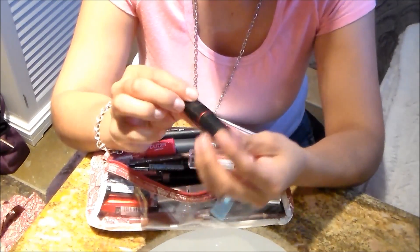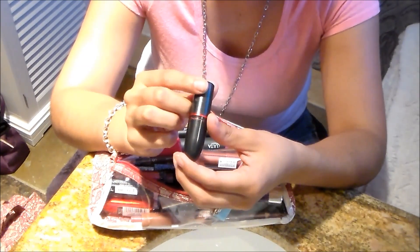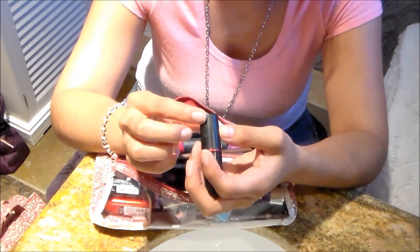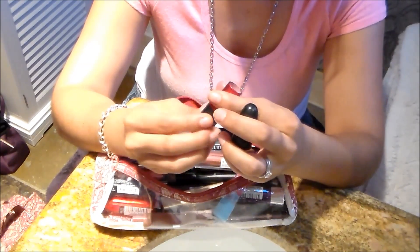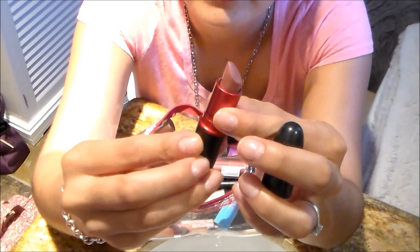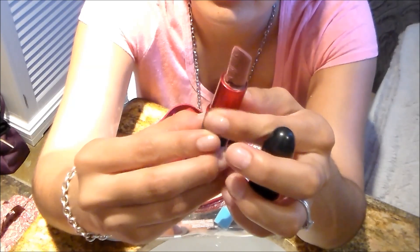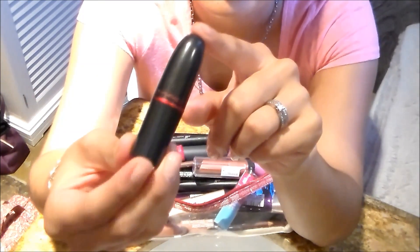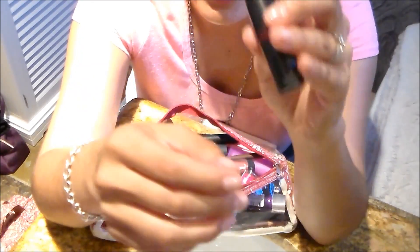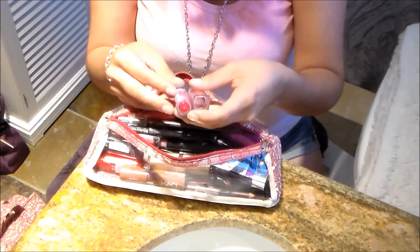Did I ever tell you guys — this is a MAC lipstick, my only MAC lipstick. This is in Viva Glam V, and I actually wore this on our wedding day. Look what happened — it's broken. I don't want to take it all the way out because it's broken. I hardly ever wear this because it's very sentimental to me. This is a special occasion lipstick. Let me take out what's not very new.